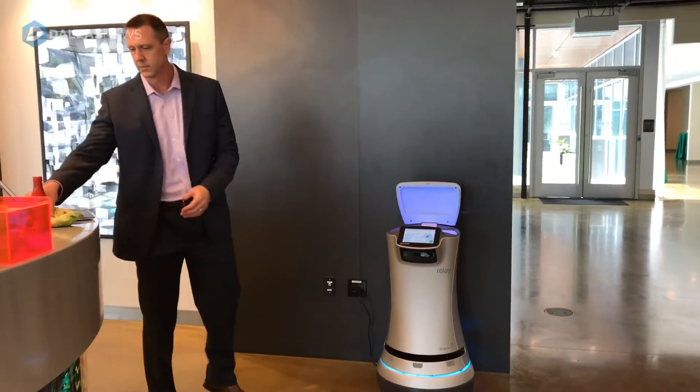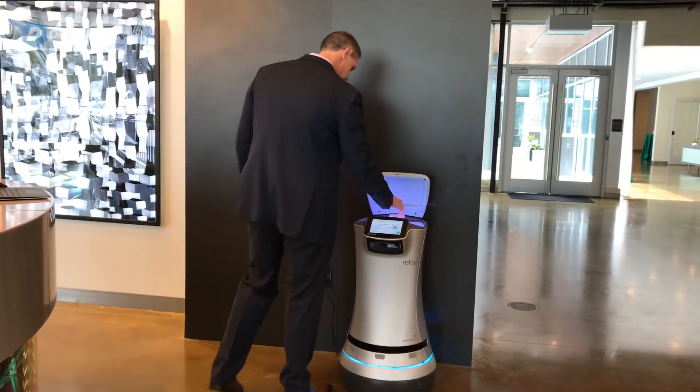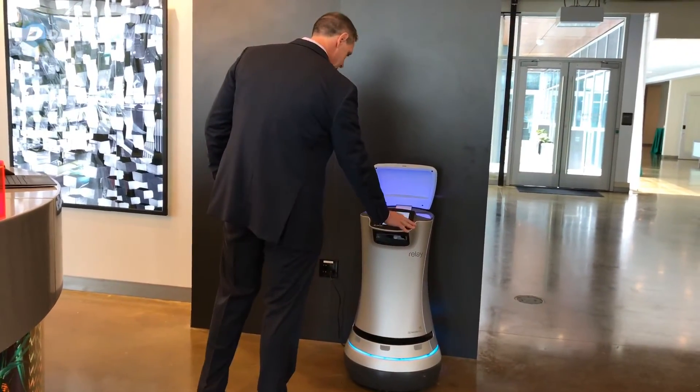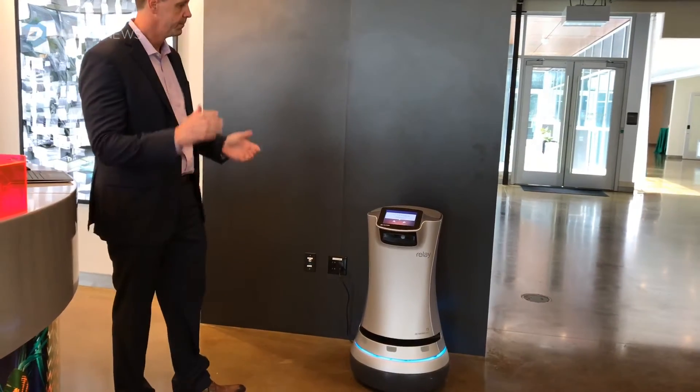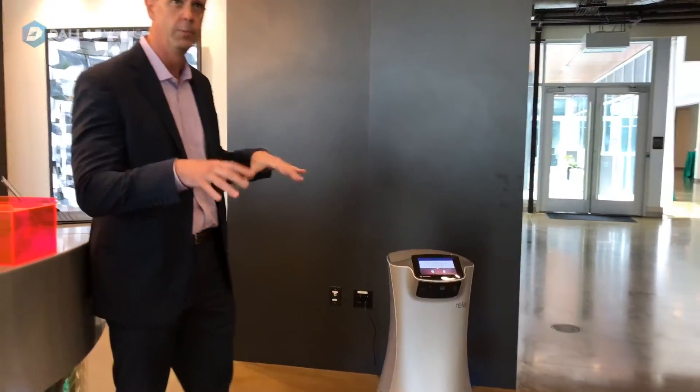The idea is automated deliveries. Hotel staff uses it to send deliveries automatically up to guests. A guest calls down to the front desk and says they'd like something — it could be anything from a toothbrush to Coke and chips to coffee for four.